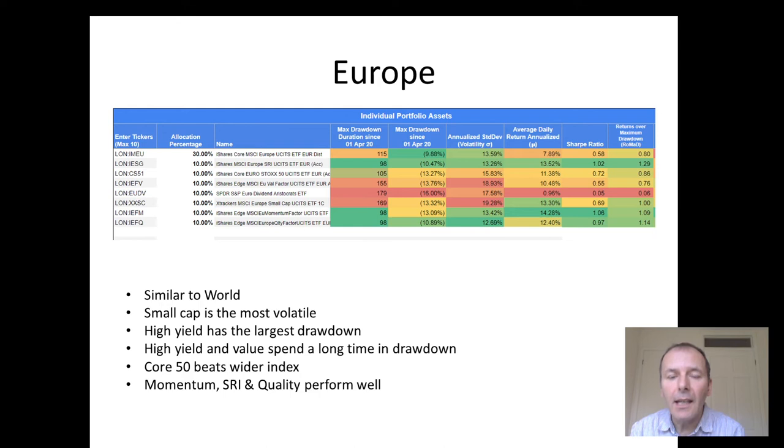If we do the same thing and apply it to Europe, we get very similar results — small cap being volatile, high yield having a drawdown, and same with value. The core 50 (CS51) is beating the wider European index. Momentum is doing well here, and SRI and quality are not doing too badly either.